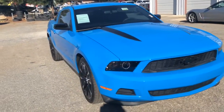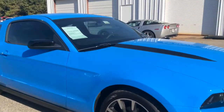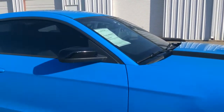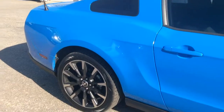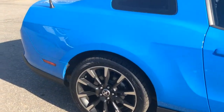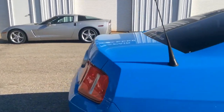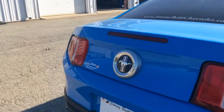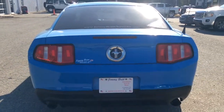It's got the HID lights, body-colored handles, no scratches, and that gorgeous blue.